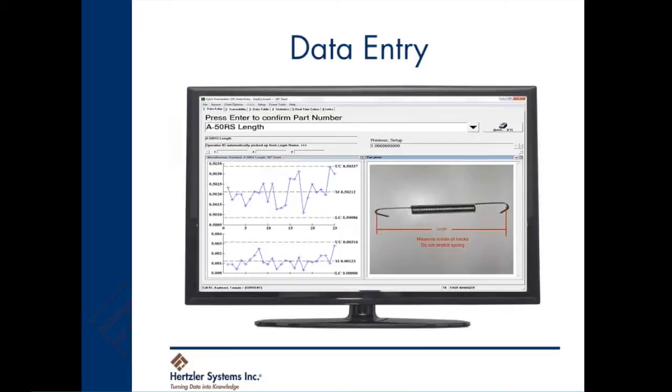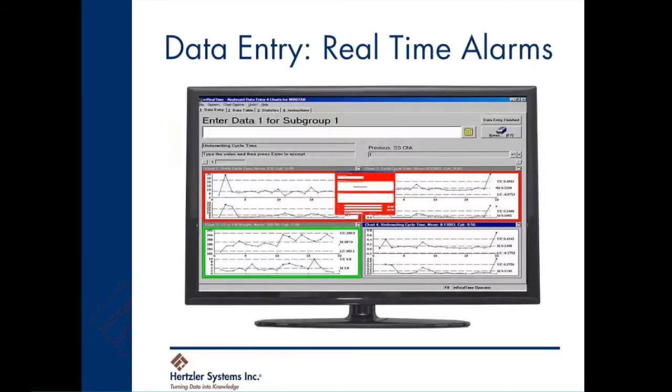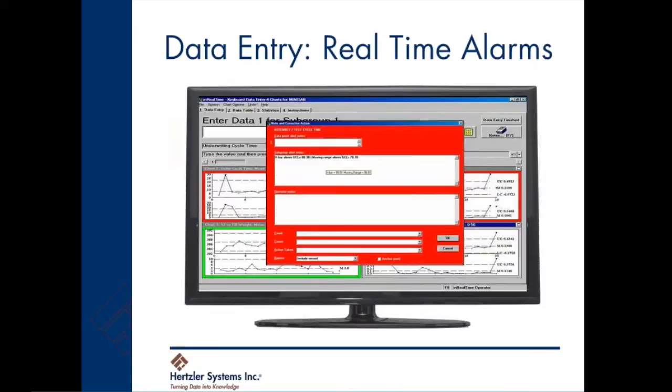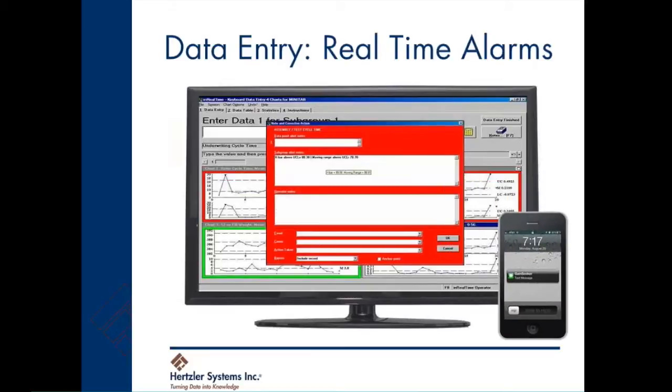As the operator enters the data, GainSeeker automatically checks for data that is out-of-control or out-of-specification. If GainSeeker detects a problem, this red window pops up. The operator can record what happened in free-form notes or by selecting an event from a list. GainSeeker can also send text messages or emails so all stakeholders know instantly when a problem occurs.